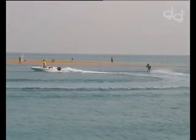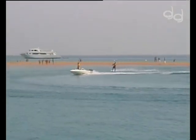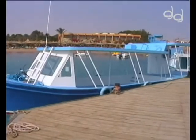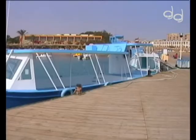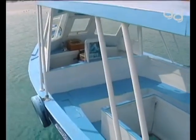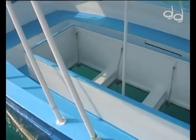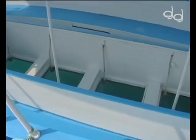Hier werden alle möglichen Wassersportarten angeboten. Neben Schnorcheln, Windsurfen und Tauchen wird hier auch gesurft. Wer möchte, kann auch mit dem Glasbodenboot eine Ausfahrt machen. Für alle Nichttaucher bietet sich eine Ausfahrt mit dem Glasbodenboot an – auf diese Art und Weise kann man selber einen Blick auf die Schätze des Roten Meeres werfen, ohne dabei nass zu werden.